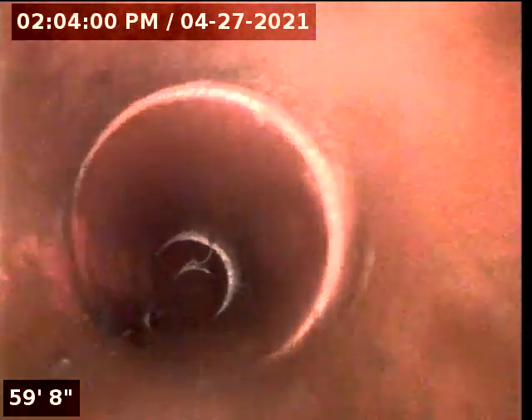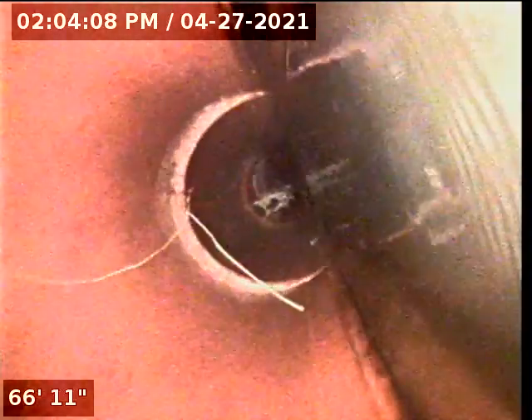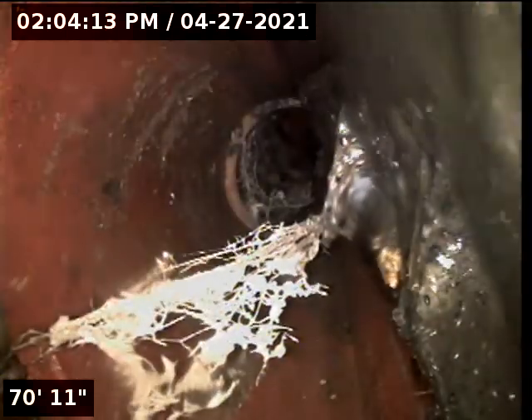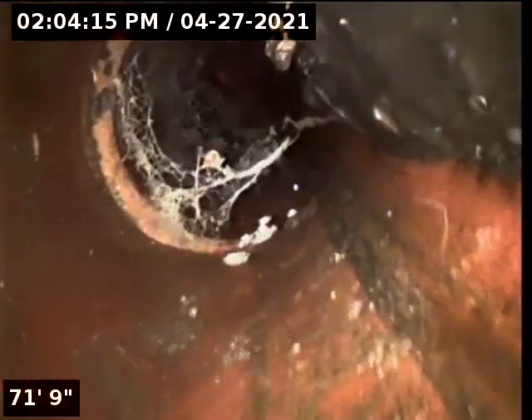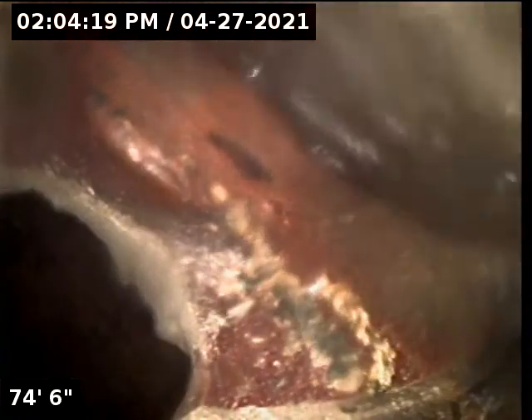Going to flip the screen over. And this is the very end of the line — that is the catch basin we're looking at right there.